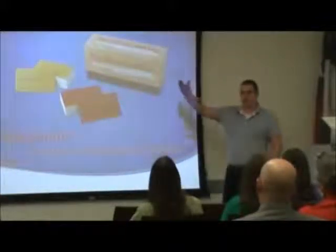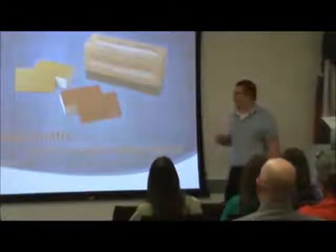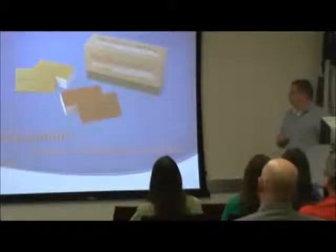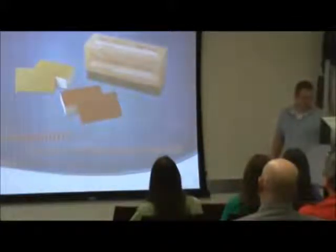Coming up with unique prompts per student is always a difficult challenge. You can come up with one and have a whole class do that, but yeah, it's not so great. Storymatic is actually a great tool that gives you literally six trillion prompts in one box. Here's how it works.